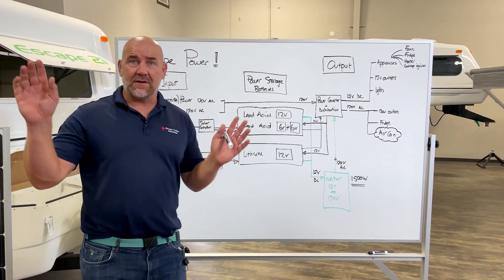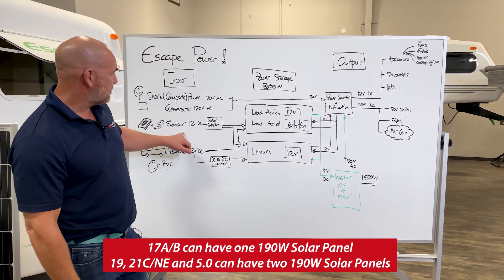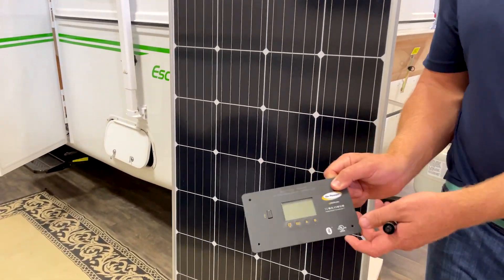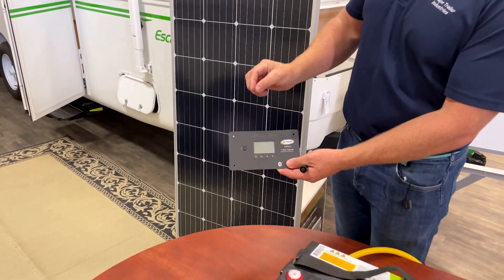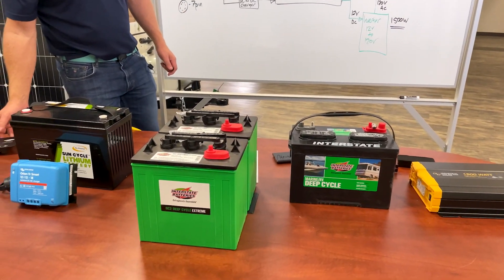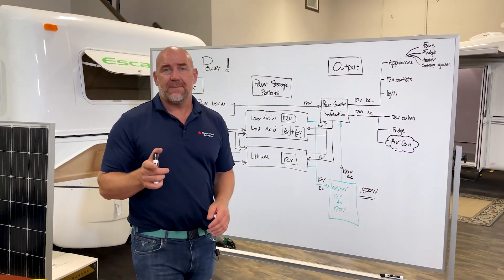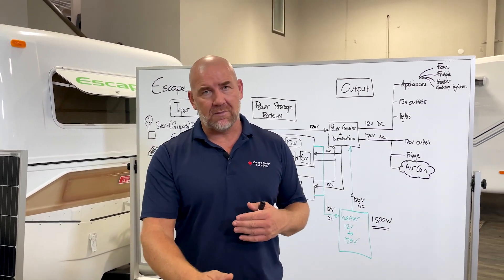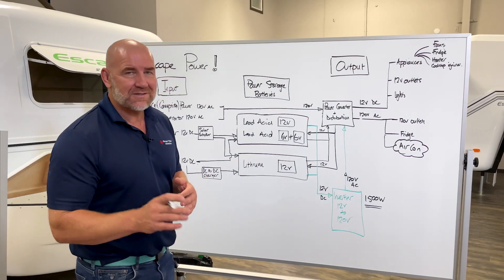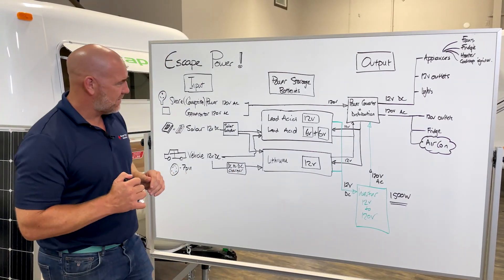Solar is an option on the Escape. On all trailers except the 17, you can have a maximum of two 190-watt solar panels installed. The solar goes through what's called the solar controller, comes from the solar panel or panels, and then charges any one of the three battery setups we have. A common misconception is that people think solar runs their appliances directly — it doesn't. Solar charges your batteries, and then the charge from the batteries powers your appliances. It's a subtle difference that people don't quite get.